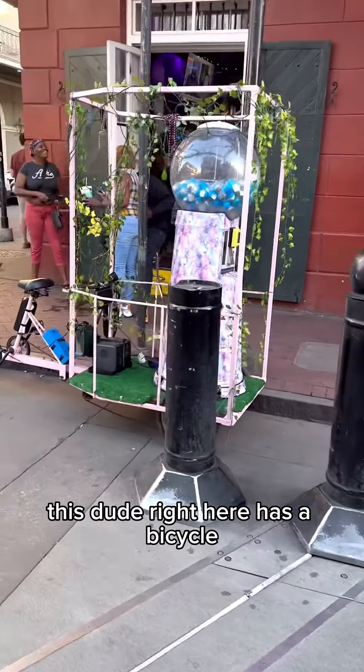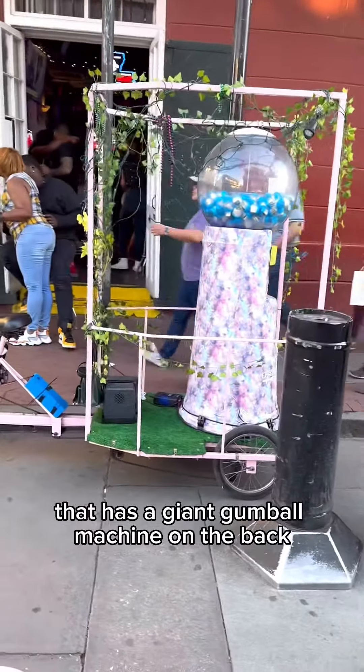This dude right here has a bicycle that has a giant gumball machine on the back.